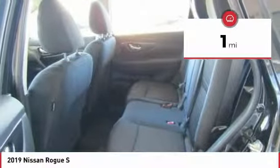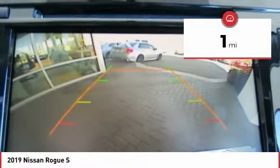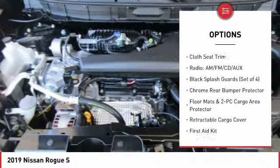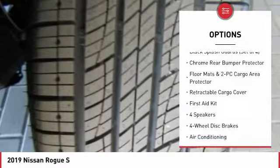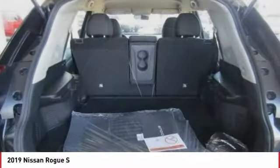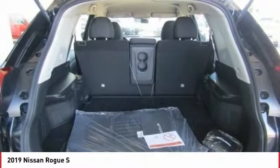This vehicle has less than 100 miles. Here are some of this vehicle's great options: traction control, air conditioning, dual airbags, power steering, four-wheel disc brakes, center armrest, rear window defroster, power windows, CD player, and trip computer.